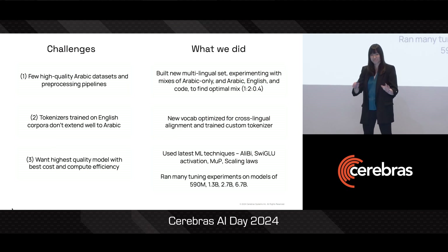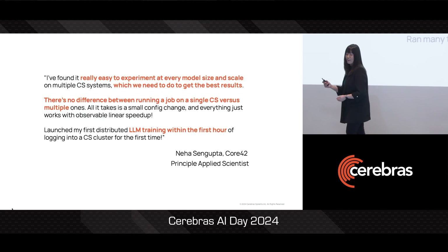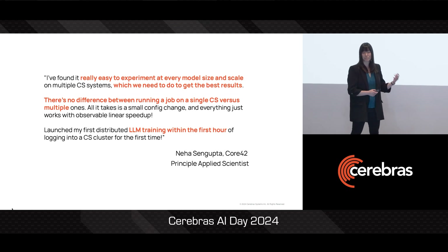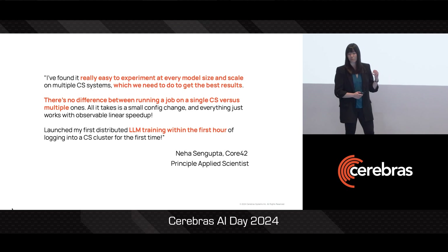And please don't just take it from me. Neha Sengupta, principal scientist on this project, shared that it was really easy for the Core42 team to experiment at every model size and scale on the Cerebras clusters, which they needed to do to get to the best results. They shared that there was no difference between running a job on a single system versus on multiple systems.